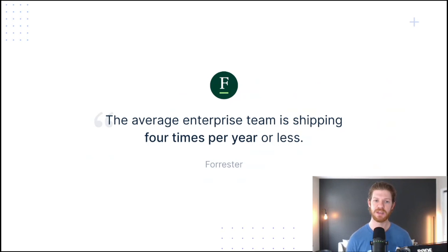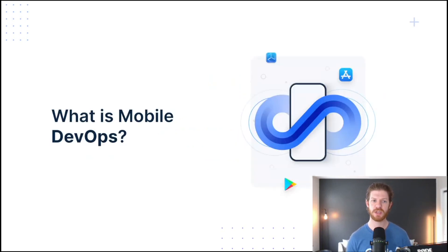And this is a problem. If we're not shipping our apps frequently, we're not learning from our users, we're not finding critical bugs, and we're not adding value for our customers. This is especially true in mobile apps. So then, what is mobile DevOps?